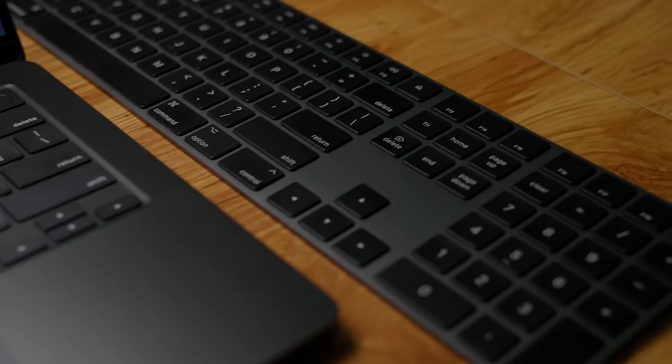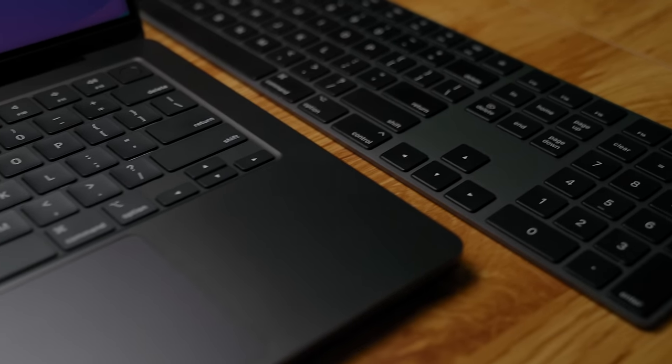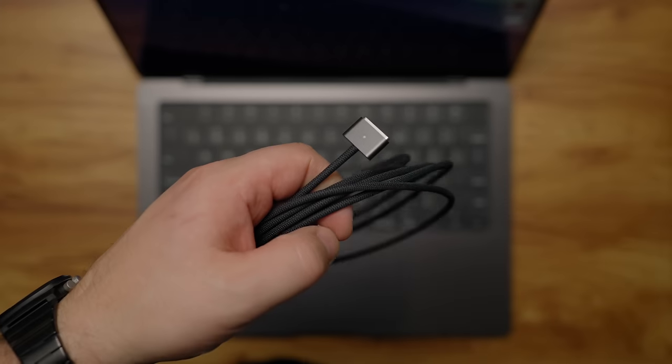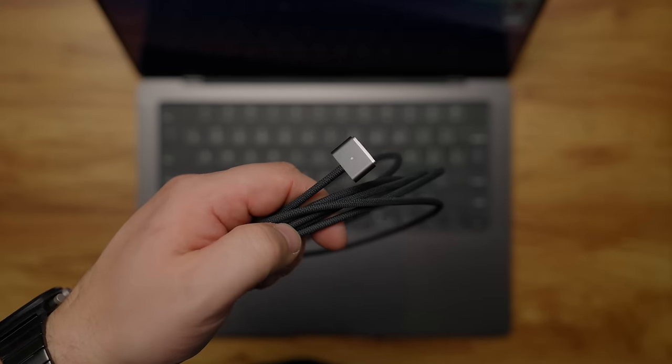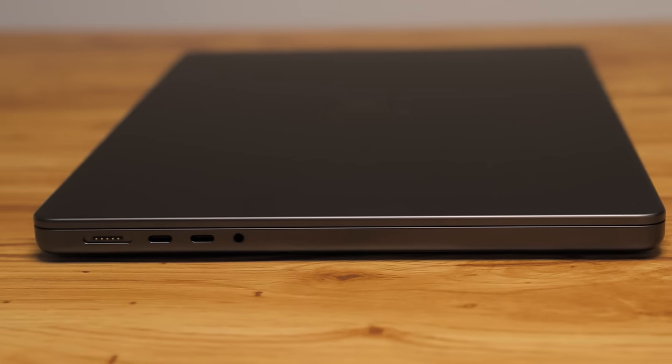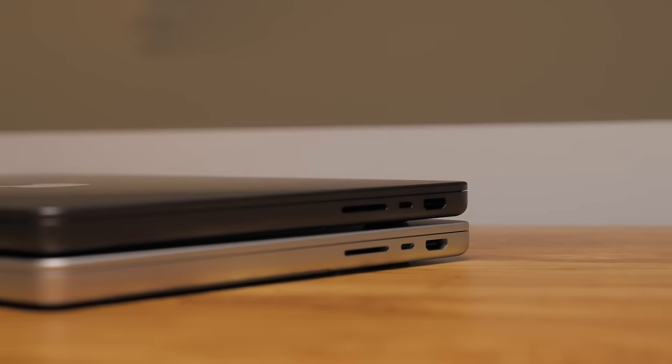Over on Twitter/X I showed a Space Gray Magic Keyboard next to it just to show the difference — you can see it's sort of close but sort of different. They also included a braided black MagSafe cable, but the charger is still white, which is kind of weird. I wish they would have included a black charger with that black cable. In terms of I/O and design, it's pretty much exactly the same as the M1 — three USB4 Thunderbolt 4 ports, MagSafe, UHS-II SD card reader, and HDMI.